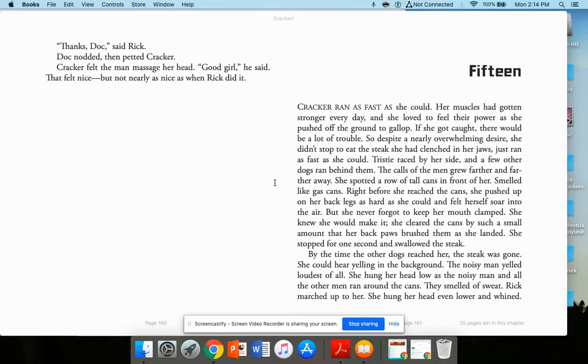Tristy raced by her side and a few other dogs ran behind them. The calls of the men grew farther and farther away. She spotted a row of tall cans in front of her — smelled like gas cans. Right before she reached the cans, she pushed up on her back legs as hard as she could and soared into the air, never forgetting to keep her mouth clamped. She cleared the cans, her back paws brushing them as she landed. She stopped and swallowed the steak — by the time the other dogs reached her, it was gone.